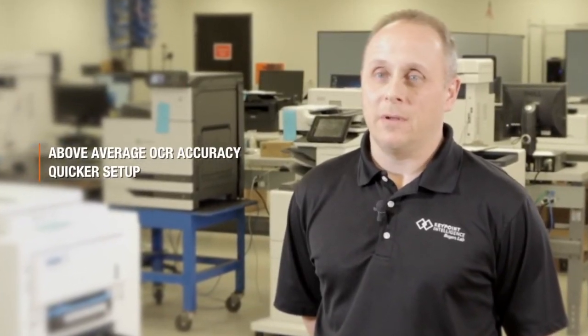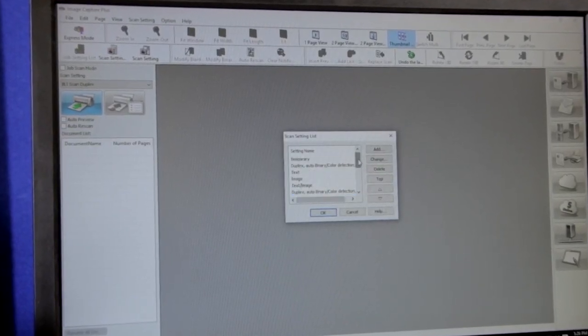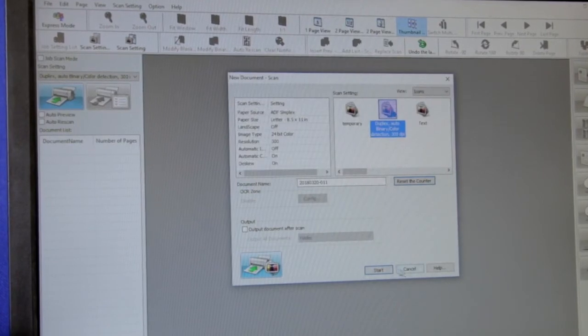The KVS8147 also demonstrated simpler, quicker setup compared to competitive devices. The Panasonic KVS8147 leverages the power of Panasonic Image Capture Plus and Image Capture Plus Express to help businesses automate scanning processes.